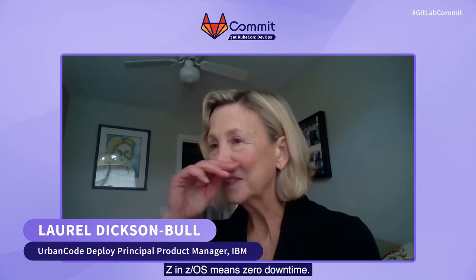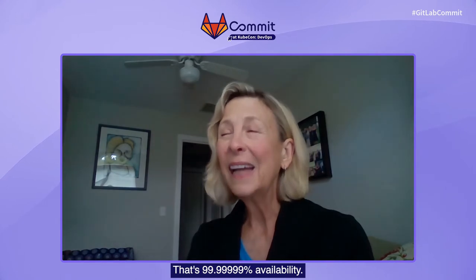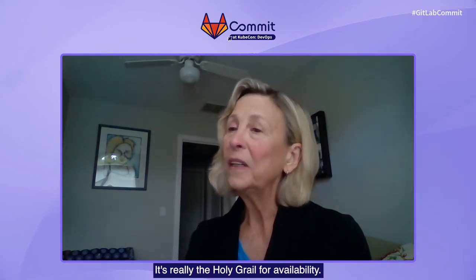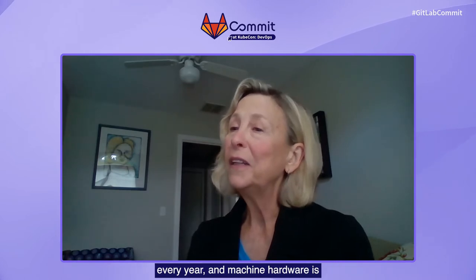So that's why it's still around and vital to the global economy. Here's a fun fact: the Z in ZOS means zero downtime. It's not only incredibly fast, it's stable. Hardware-related faults are less than three seconds a year, or seven nines — that's 99.9999999% availability. It's really the holy grail for availability. You don't have to replace a Z machine every year, and the machine hardware is designed for redundancy and very few operating system updates.